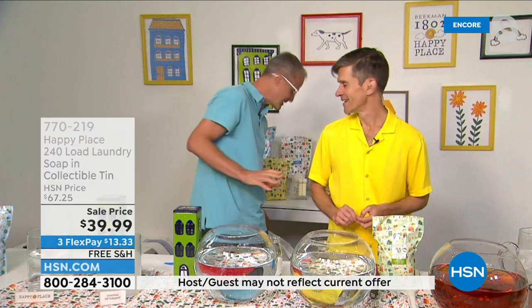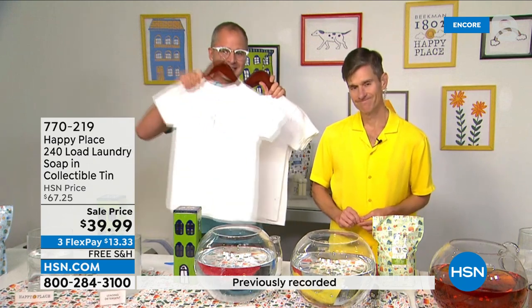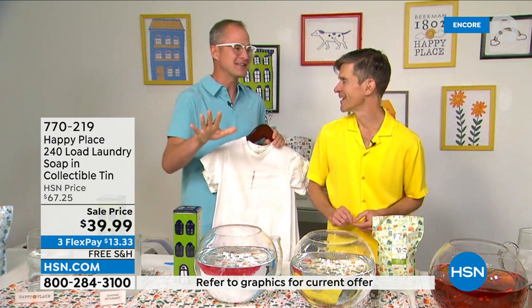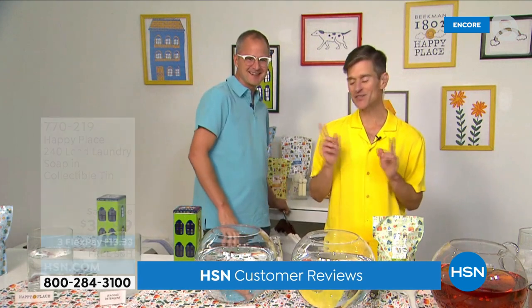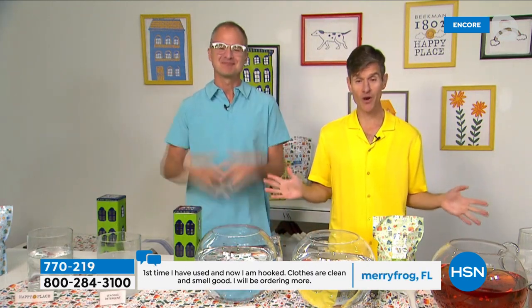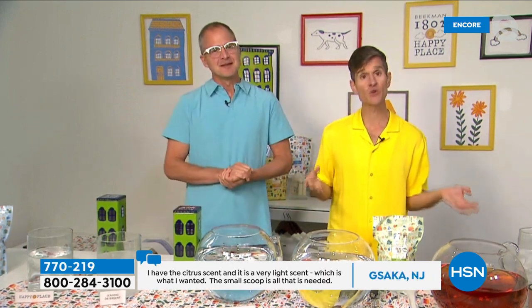It wouldn't matter if it didn't work — but we show you how Happy Place stacks up better than the leading chemical detergent. Don't take our word for it — read the reviews, because people cannot believe you only need one little scoop to work as well or better than the chemical detergent they've been using for years. If you've heard neighbors call in and say 'I'm Beekman head to toe and door to door,' this is what they mean — the Happy Place system, removing unnecessary chemicals from your cleaning products.